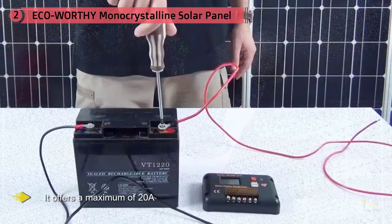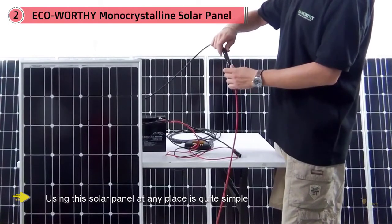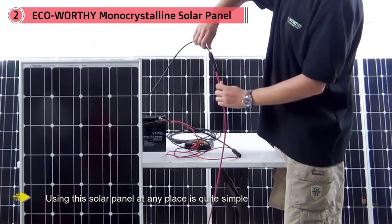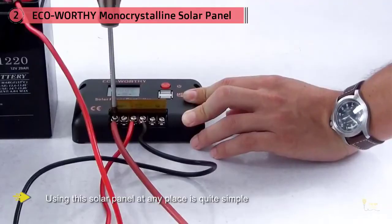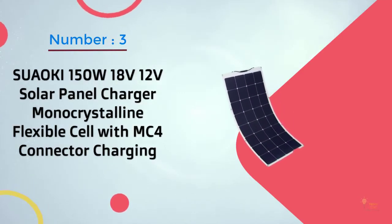Using this solar panel at any place is quite simple: just place it in front of the sunlight, connect the battery to the controller, and then attach it with the solar panel. Enjoy an unlimited supply of power throughout the day.